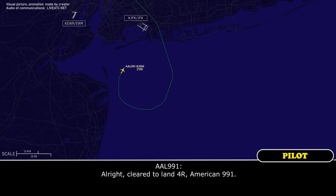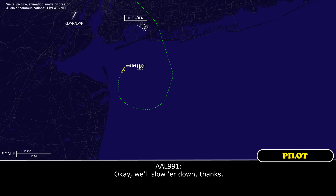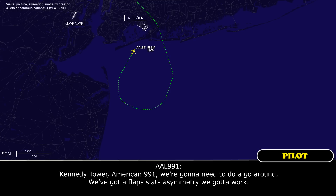All right. Clear to land runway four right, American 991. American 991, you can make a reduced approach. Okay, we'll throw her down. Thanks. And Kennedy Tower, American 991, we're going to need to go around.